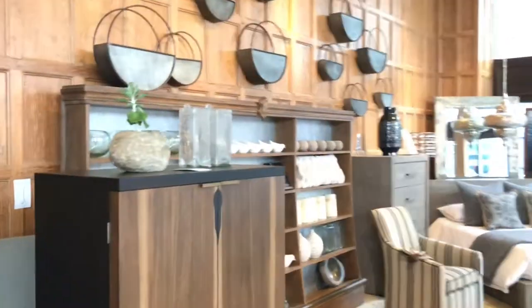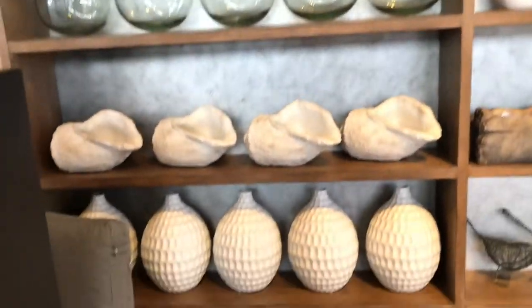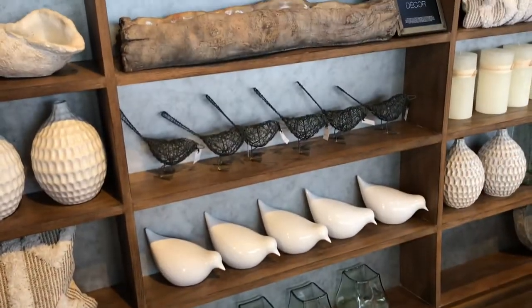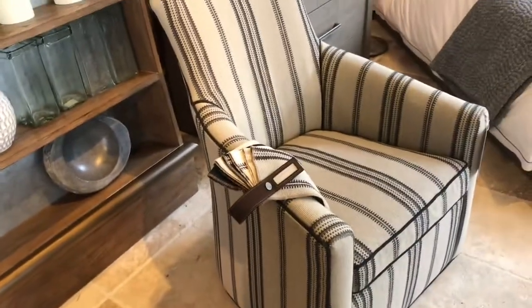Gorgeous. We're going to look at some of these little — I don't know if you call them knickknacks — things that you can decorate with. Let's just say decor. Love these items here — we have the little doves and the little birds. And then the little baskets on the wall — I thought those were cute too, along with some candles.